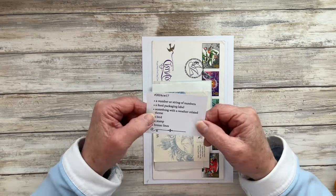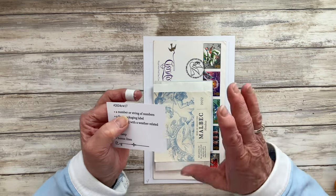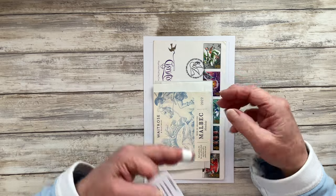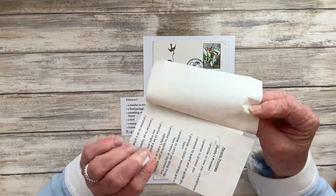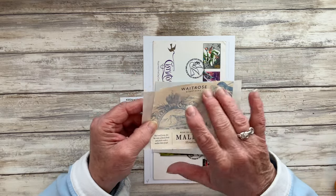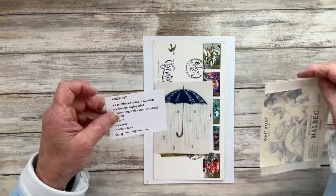So let's quickly go through the prompts and what I've lifted out. The first prompt is a number or string of numbers — I'm going to use some Ranger remnant rubs on my piece right at the end. The second one is a food packaging label — I've gone for food in the generic term meaning food and drink, and I've got this Malbec wine label that I saved. It's got some scratty bits of paper on the back because it was still tacky when I took it off the bottle, but I will trim this down before I use it.